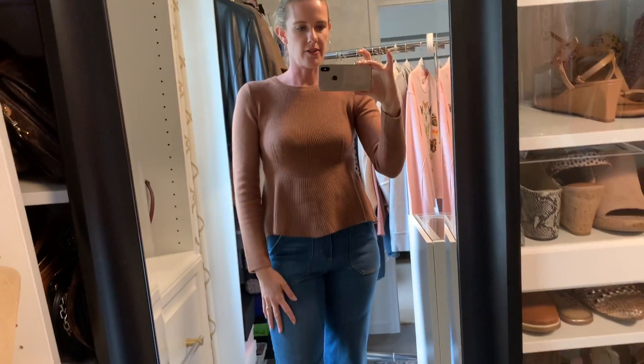You've got this nice high neck, which is very sophisticated. The lines on it are just going to be really forgiving and cute.